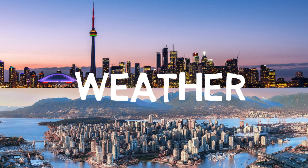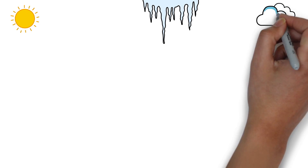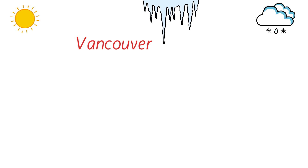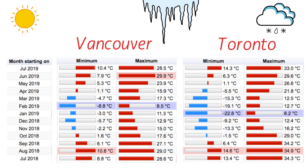Now let's talk about the weather. When you talk of Canada, it's very important to discuss weather conditions, which can get really harsh. In July 2019, Vancouver's minimum temperature was 10.4°C and the maximum was 28.5°C, while Toronto's minimum was 14.3°C and maximum was 33°C, which means Toronto gets really hot in summertime.